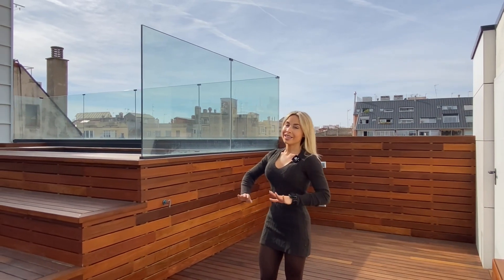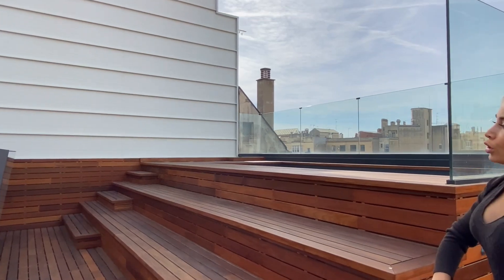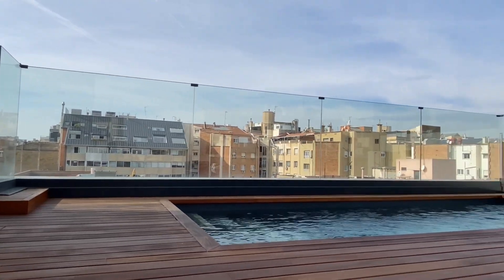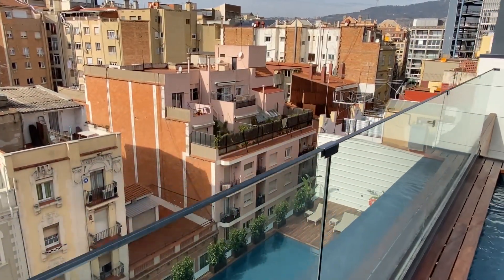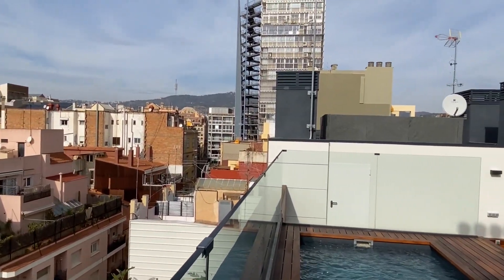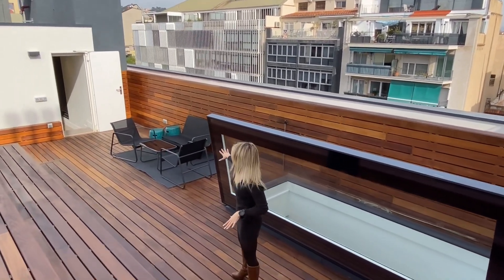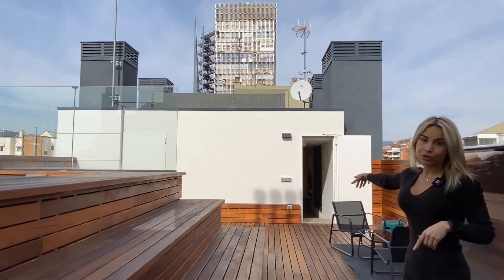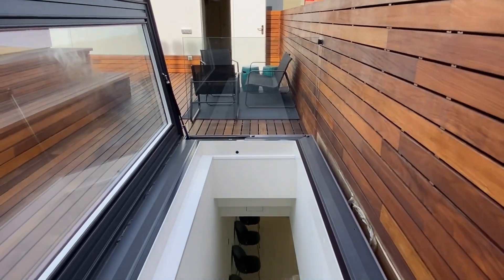As you can see right now we are in the private terrace of this beautiful penthouse. It's an amazing space that counts with its own private pool with views. In this terrace we have plenty of space to have our chill-out area. We even have space to place a barbecue, and we can access this private terrace through an elevator via that door, or through the penthouse from these stairs that take us to the apartment.